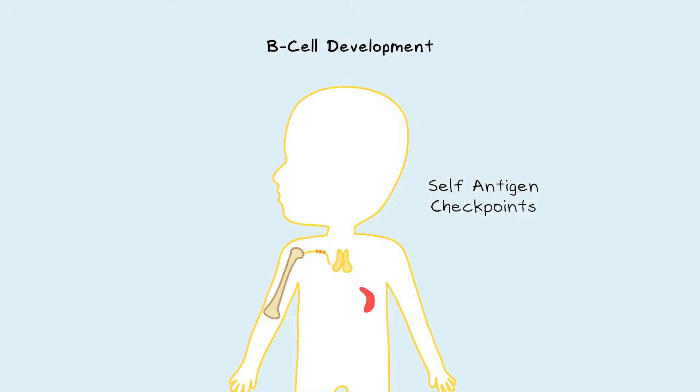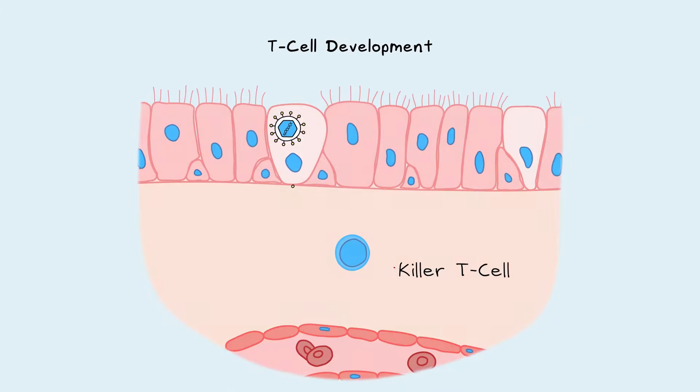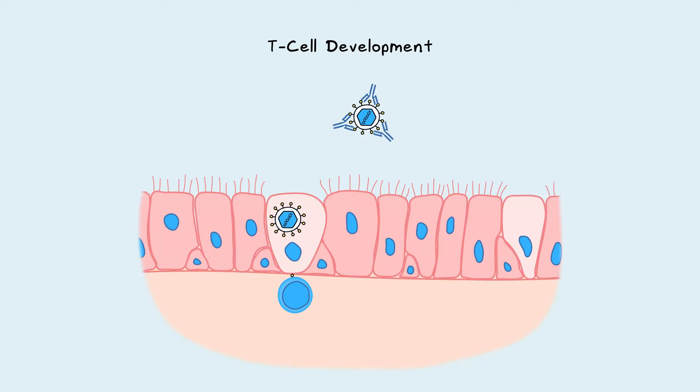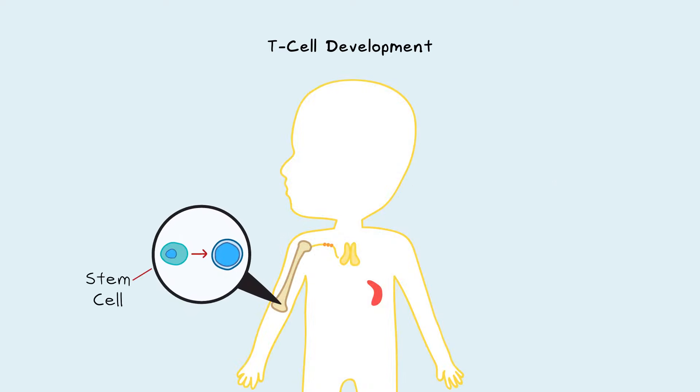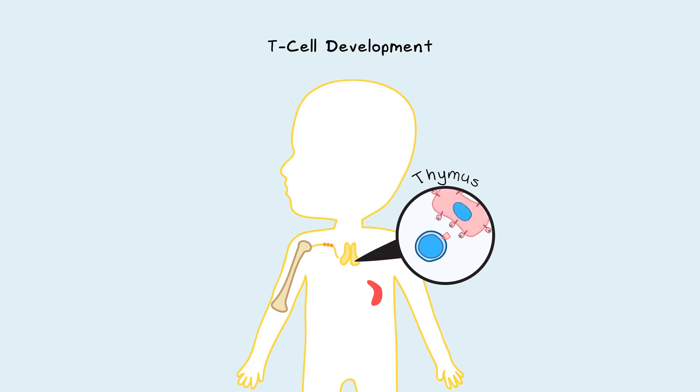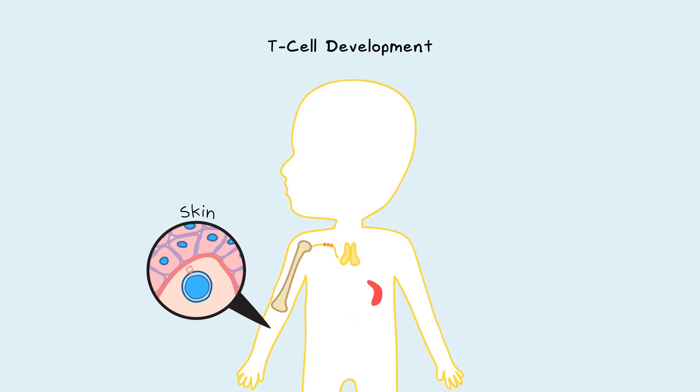This process of tolerance also happens for T-cells. A killer T-cell's job is to recognize foreign peptides on cell surfaces and kill the cells. A helper T-cell's job is to identify foreign peptides and help B-cells make antibodies. With the help of killer and helper T-cells, the body can fight infections both inside and outside of cells. T-cells originate from stem cells in the bone marrow, then migrate to the thymus where they mature. Here, they get exposed to self-antigen and any self-reactive T-cells will die. Some self-reactive T-cells can leave the thymus, but a T-cell that recognizes self-antigen without tissue inflammation will die.